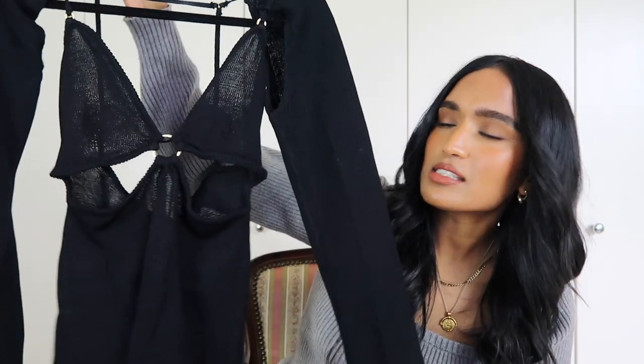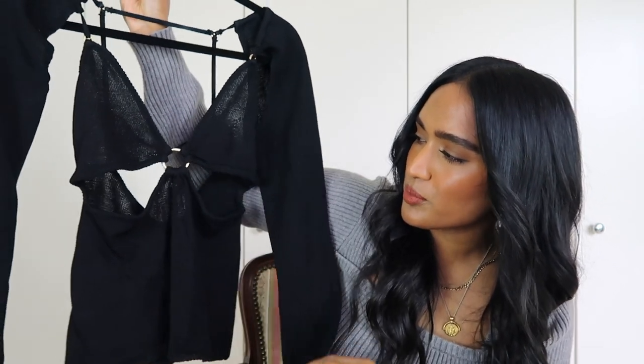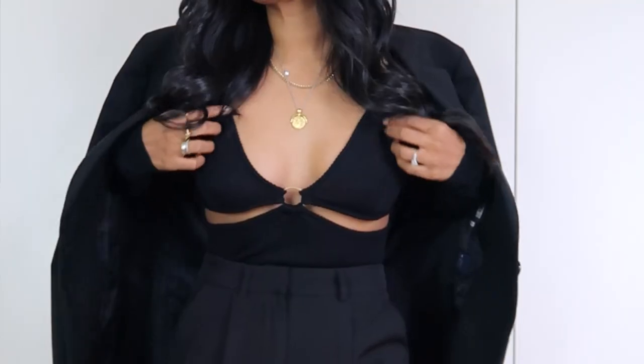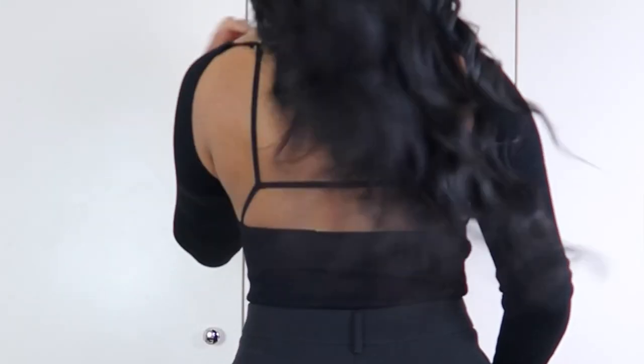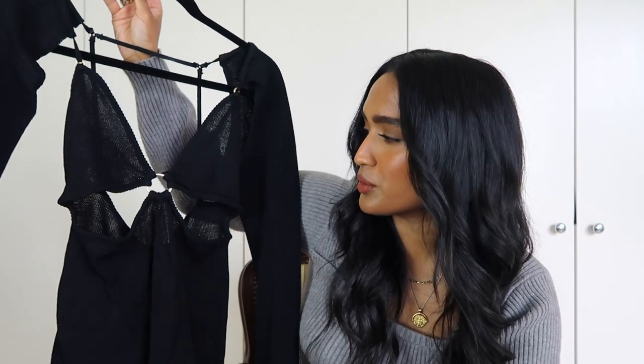Moving on to more colorful items — that was a joke, by the way. The next piece is this beautiful Cult Gaia top. I got this from Revolve. I just saw it online and it just looks so much like me. It's kind of like your basic black top but with a bit of interest. I love the cutout details. I think cutouts are coming back this season — they're so cool. I just love the amount of skin they show; it's a bit different.